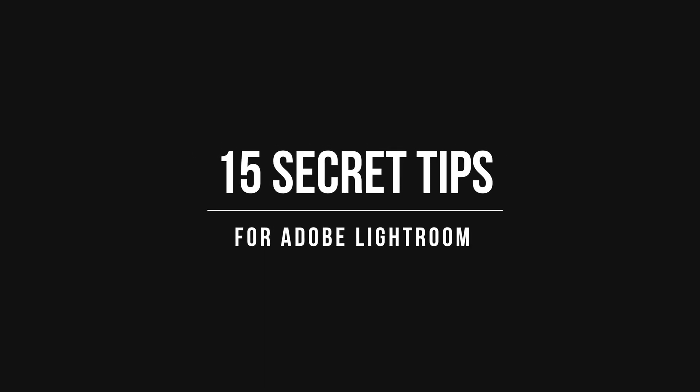With that stuff out of the way, it is finally time to dive into these 15 lesser known Lightroom tips. Let's start at number one, which is solo mode.